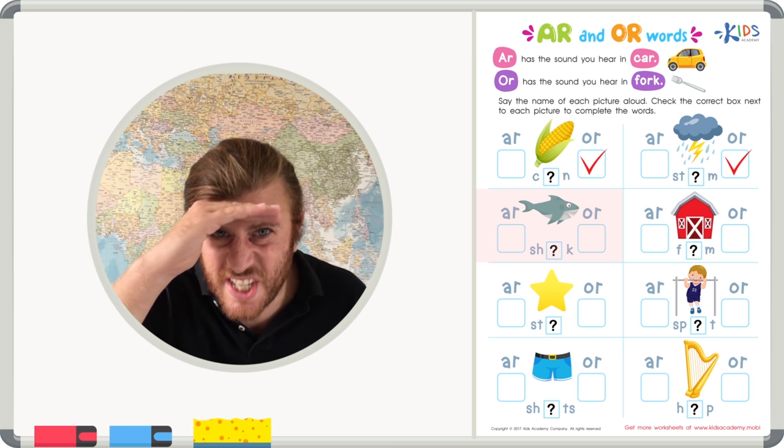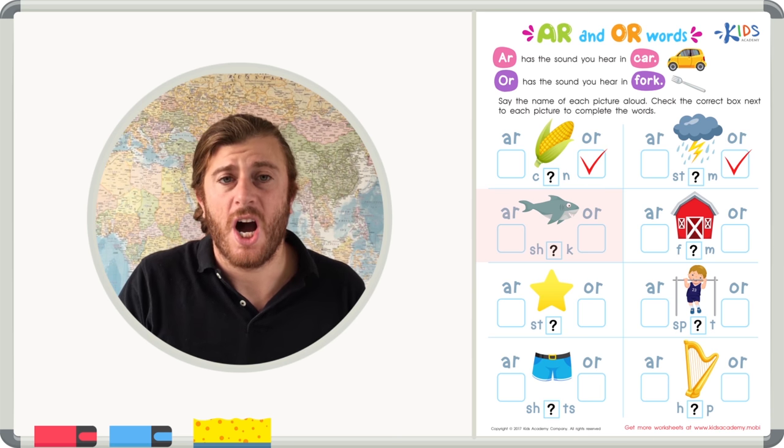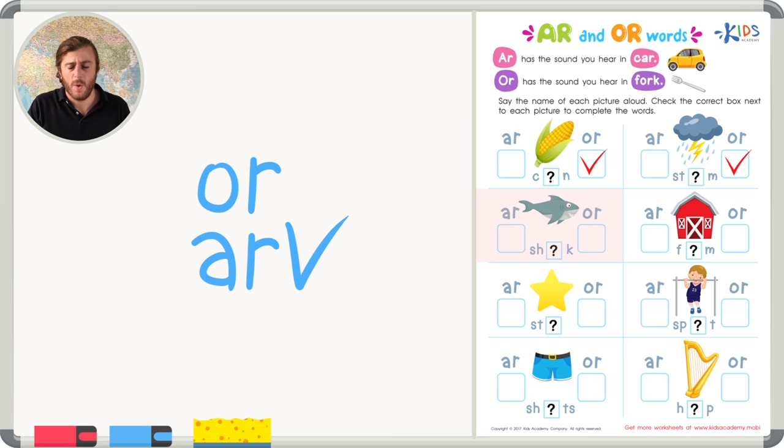Our next picture is a shark. I think I hear the A-R sound, but let's try both. 'Sh-A-R-K' or 'sh-O-R-K' — I'm pretty sure it's that A-R sound for sure. Shark.